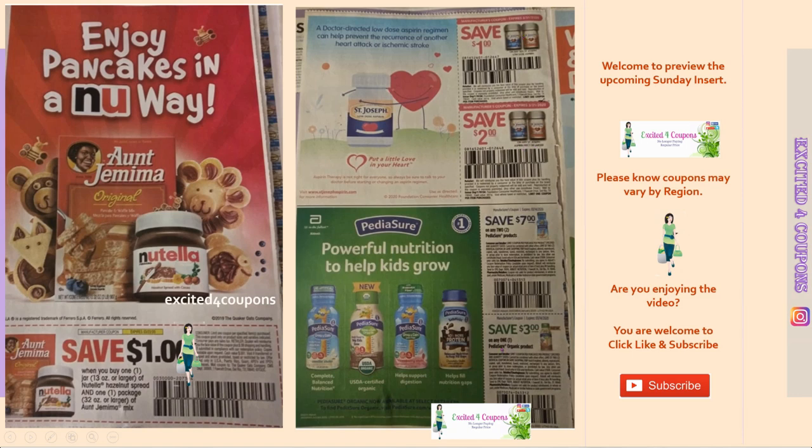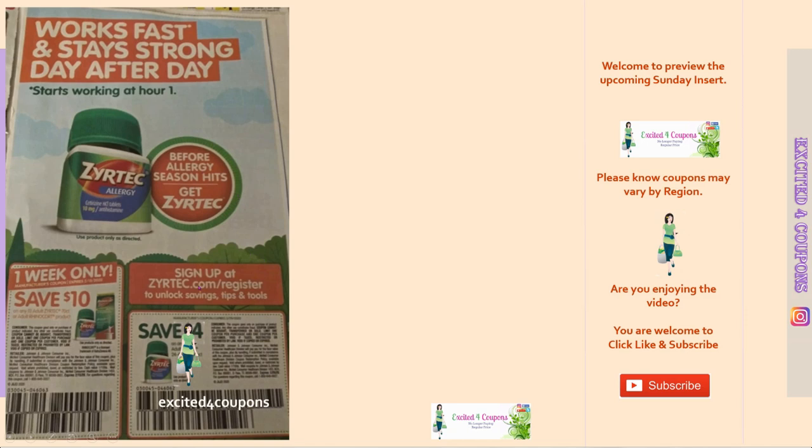Next page we have St. Joseph — two different products, two different coupons. Underneath we have PediaSure: this is seven dollars off two, and I believe one of the ads was showing a coupon that was coming for seven off two. They're also including PediaSure Organic — save three dollars on one. So pretty high value coupons, and it's good to compare these and take advantage of a deal.